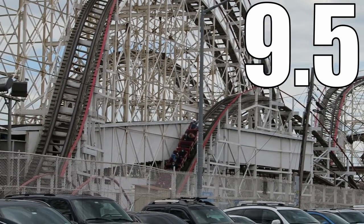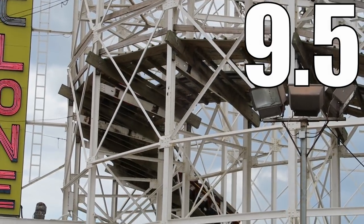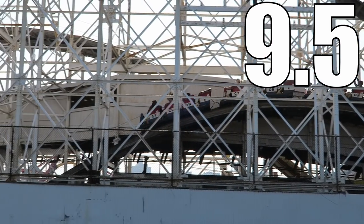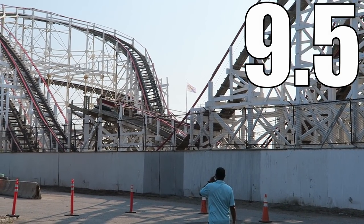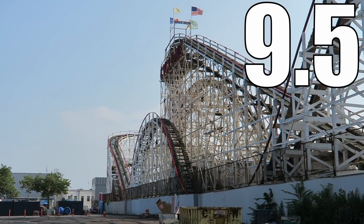The reason I deduct a half point is because Cyclone is not an elite ride in all rows. The ride is near perfect in the back car, but you aren't guaranteed to get it. This coaster is still very good in the front car, but it's merely good in the middle car — the middle car still has great laterals, but it just doesn't have the airtime of the other cars. But if you get the back car on Cyclone, you're in for a top 10 wood coaster in my opinion.